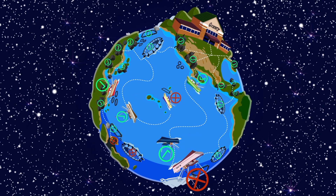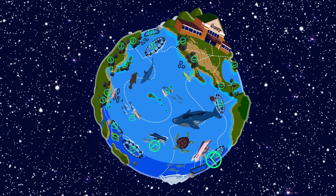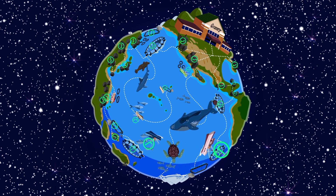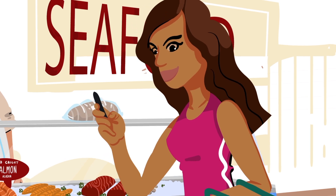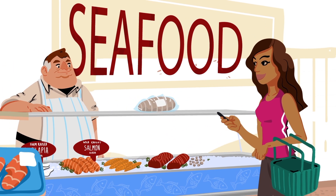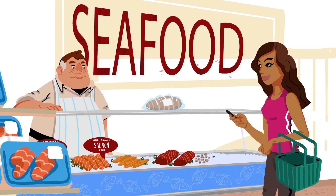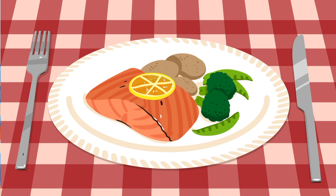Making a commitment to source environmentally responsible seafood is not only an important action to drive positive environmental change — it's also good for business. With more and more people asking questions at the store, more businesses, fisheries, and farms are rewarded for doing the right thing for us and our ocean, which leaves us with more fish in the sea and more fish on our plates.